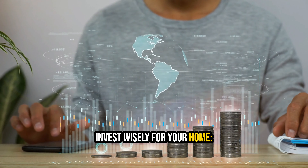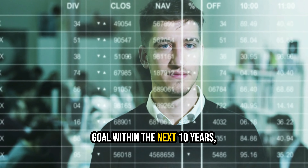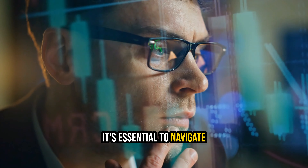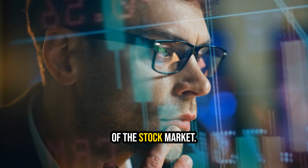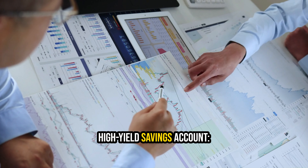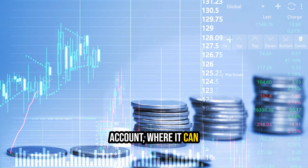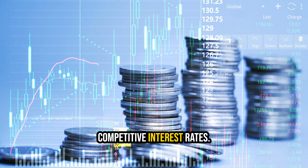Invest wisely for your home. When it comes to short-term savings, particularly for a goal within the next 10 years, it's essential to navigate away from the volatility of the stock market. Instead, consider these prudent alternatives. A high-yield savings account is a great place to park your money, where it can grow steadily with competitive interest rates.